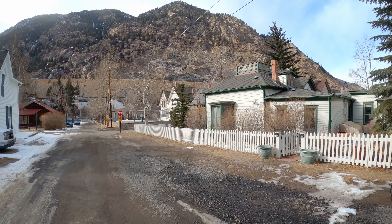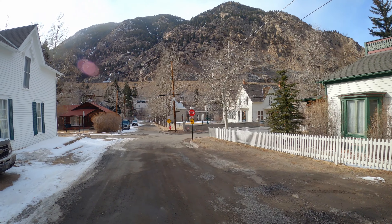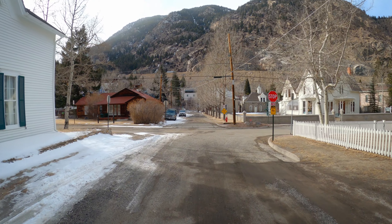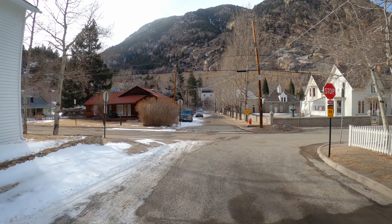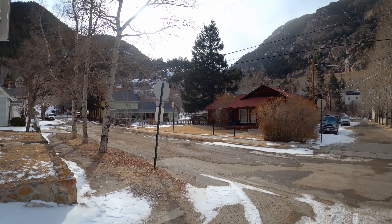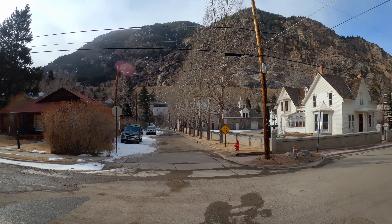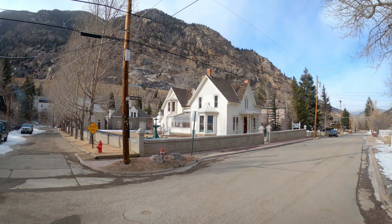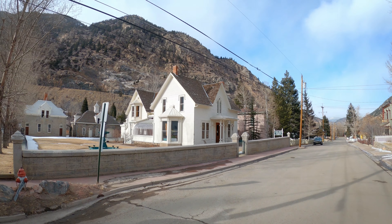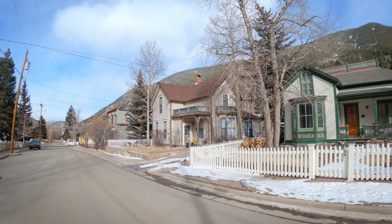Nice little picket fence here. Coming up on Argentine Street. Argentine — of course Argentina, but Argentina is named after silver I think. Fun little dirt road. This is the Hamel House Museum over there. It's quite the mansion compared to the rest of these houses. They're super cute but they don't look well insulated.